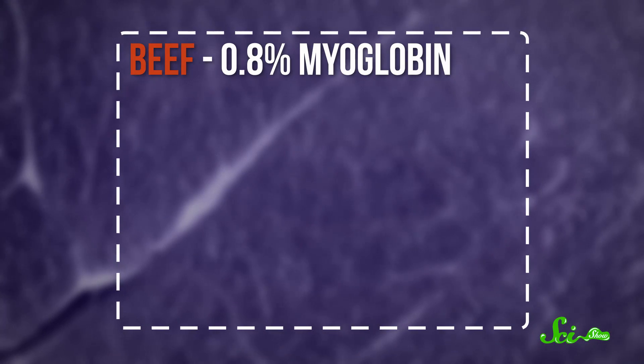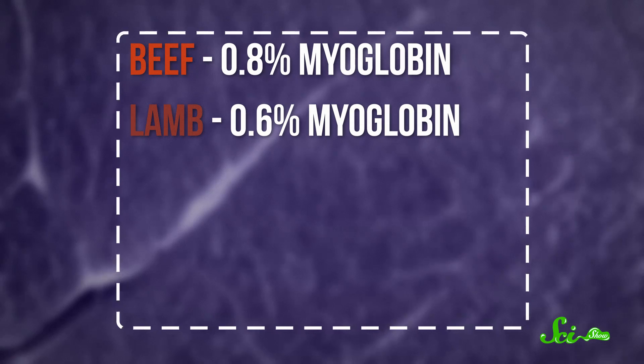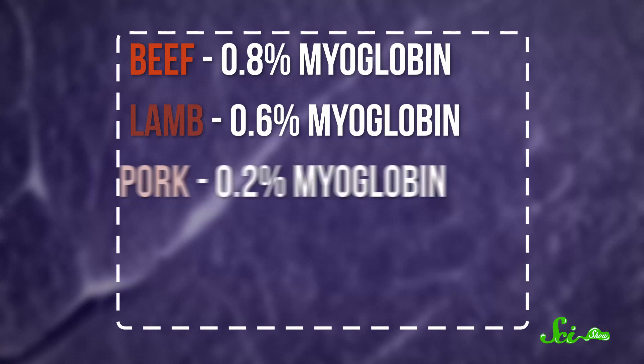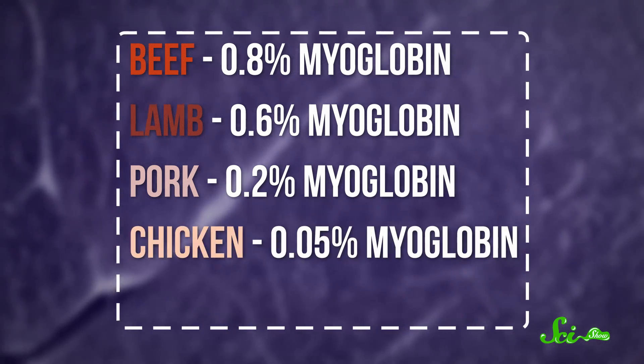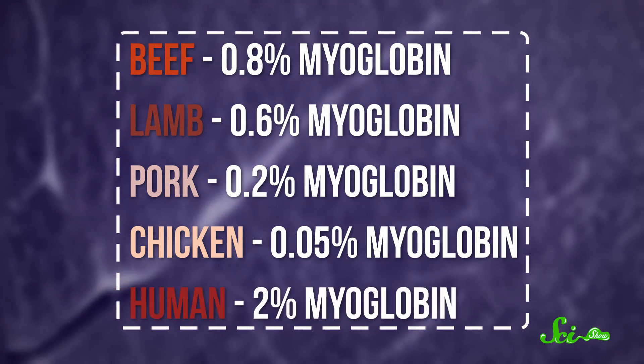And that juice that's spilling out of your meat? That's a combination of water and myoglobin. The animal's blood was removed when the meat was processed. Beef is around 0.8% myoglobin, and lamb has a little less at 0.6%. And all of those ads have been lying to you, because at 0.2% myoglobin, pork is generally considered red meat too. Chicken only has about a quarter of that amount. But what about humans? Our flesh is about as red as red meat can get, at 2% myoglobin.